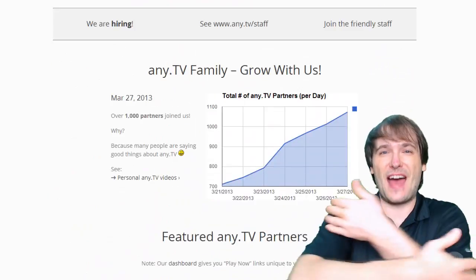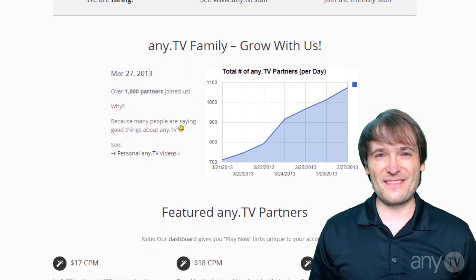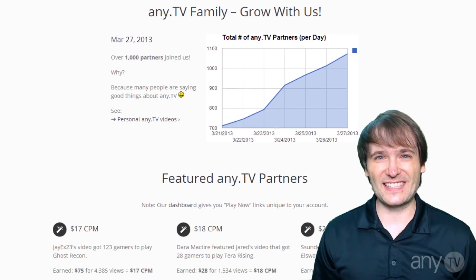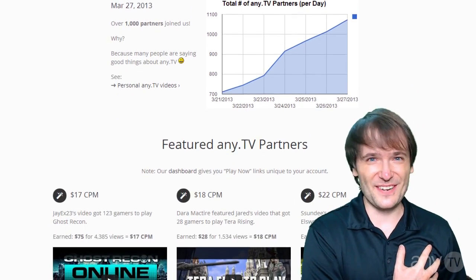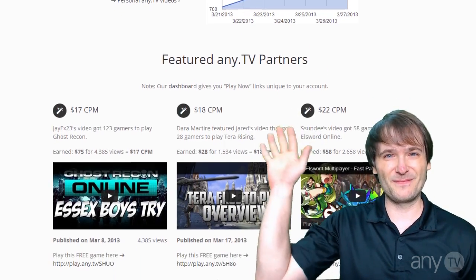We are a family and we do grow together. Grow with us — join NETV. Alright guys, till next time, my name is George, CEO and founder of NETV, and we'll see you in the next video. Take care. Zaijian!